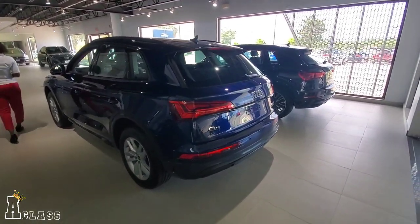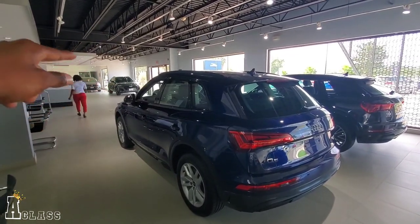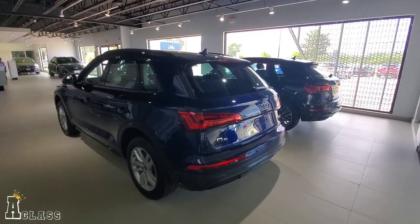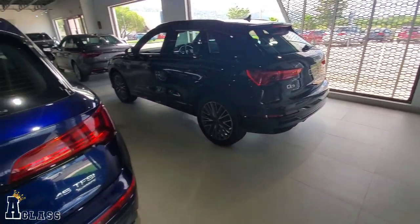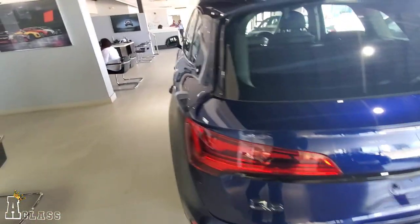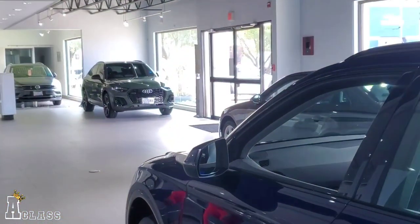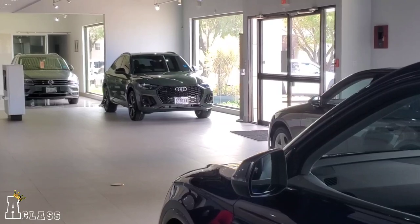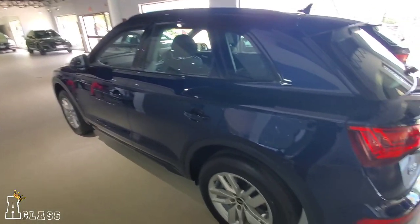Over inside the same showroom, we have the Audi section. And down the line, we also have the VW section. What you're looking at right now is an Audi — this is the Q5. And that one is a Q3. Pretty decent cars. Down the line, we have a Q5 — I think that's like a sport edition. It's more aggressive when it comes down to the body style.